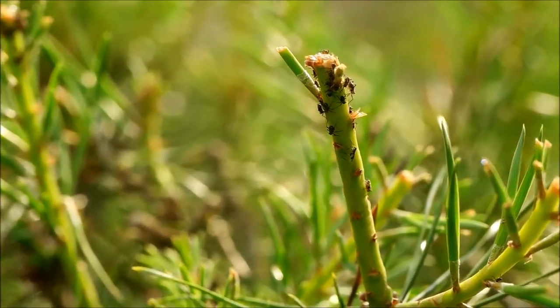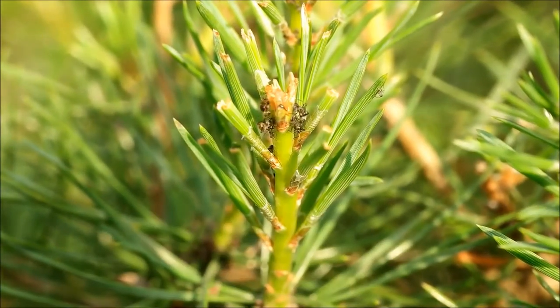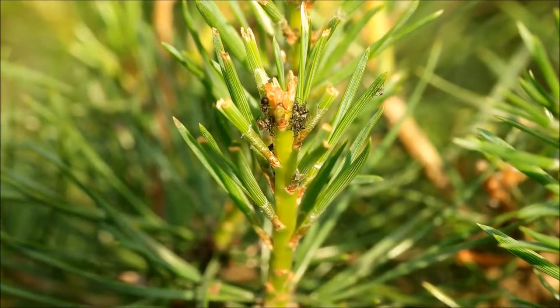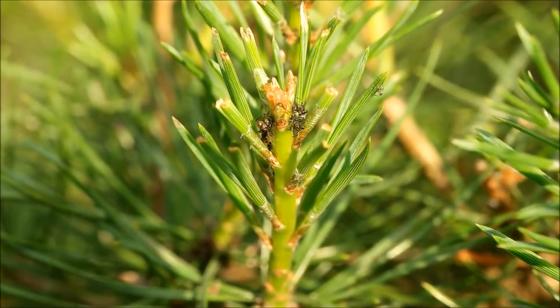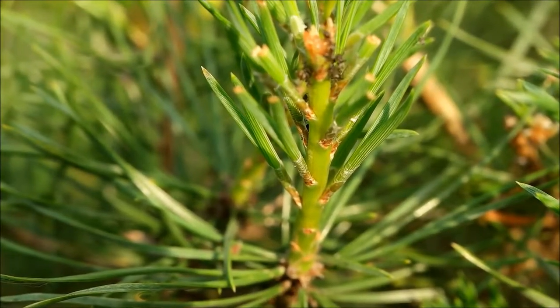The ants profit from the aphids by drinking the nectar or honeydew they produce when they have too much. So if you want, they eat the waste of the aphids. Sounds strange, but it's true.